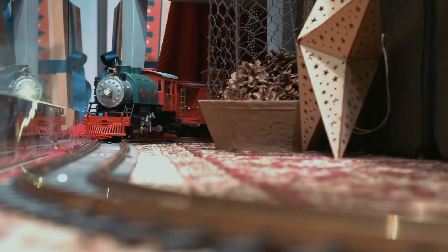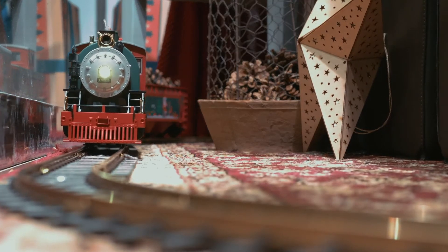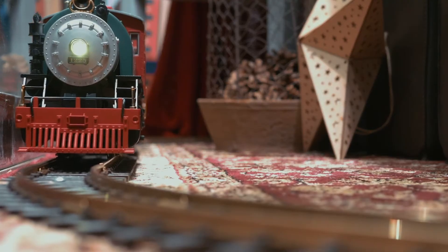A toy train, on the other hand, has much less mass. With just a small push, you can start it moving along its track and you can stop its motion just as easily. Less mass means less inertia. What things around you right now have large amounts of inertia? Pause the video here and write down your observations in your guided notes.